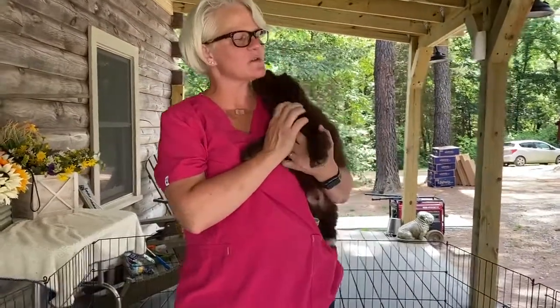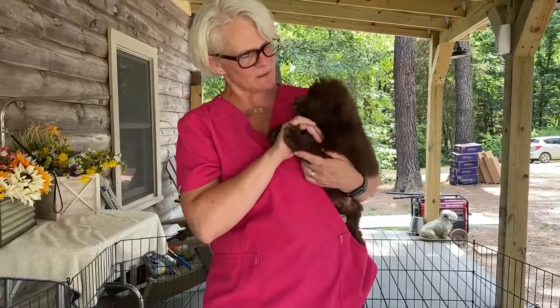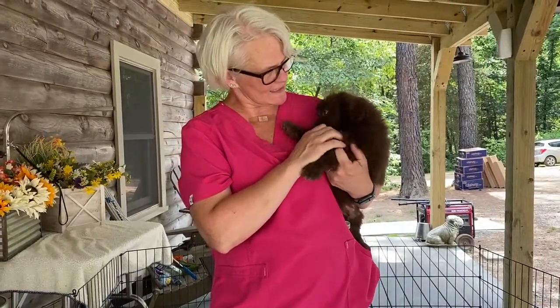Hey everybody, this is Willow's boy Blue. We'll do a little temperament testing here. We've got his photo just taken. He was awesome.